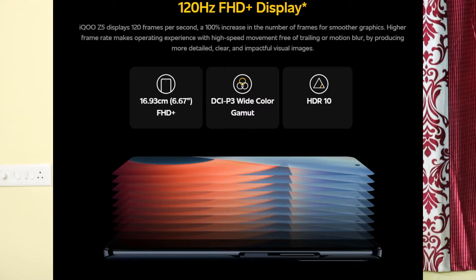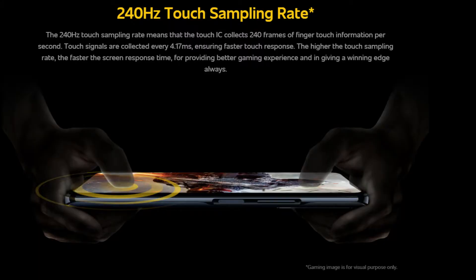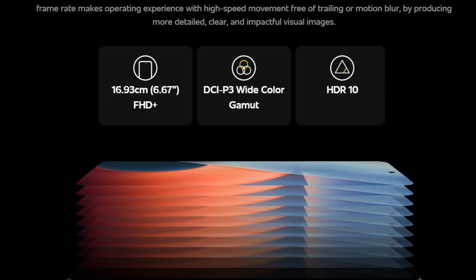So we have to provide good hardware in India, and we will talk about the launch and pricing for this mobile device. We have a 6.67-inch Full HD+ IPS LCD display with a refresh rate of 120Hz and a touch sample rate of 240Hz. It supports a fingerprint sensor, 100% DCI-P3 color gamut, and HDR10.